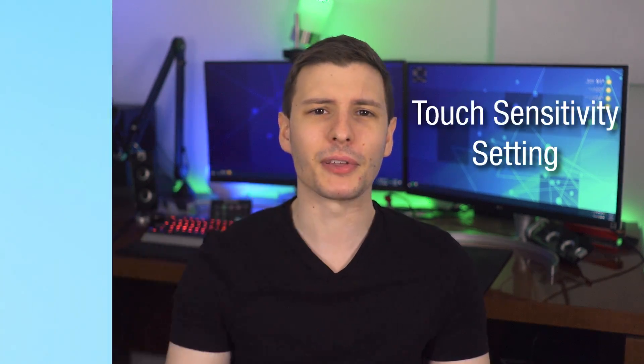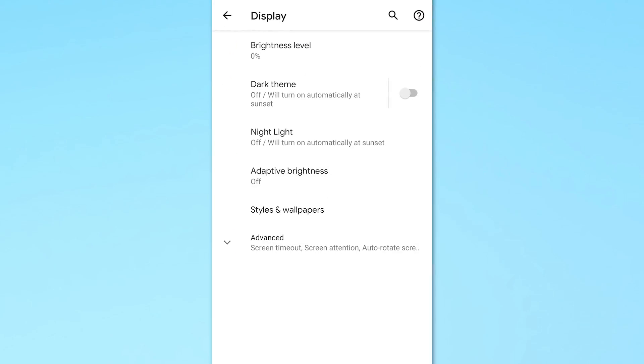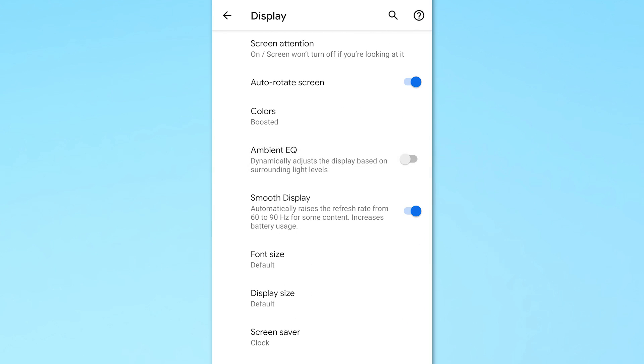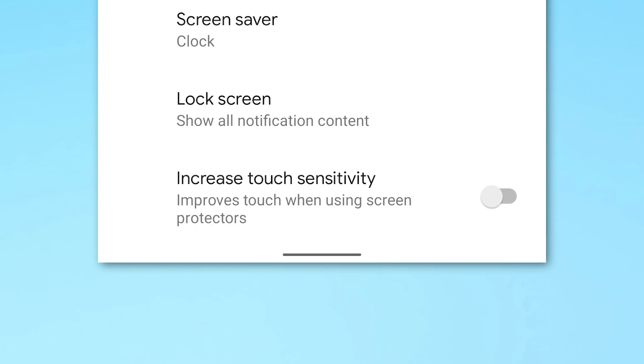Finally, for those who use screen protectors or have trouble tapping in general, there's a new option to increase touch sensitivity found in Settings, Display, then Increase Touch Sensitivity. This is specifically useful if you have a screen protector that reduces sensitivity and you have trouble tapping on things.